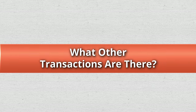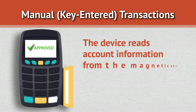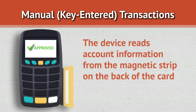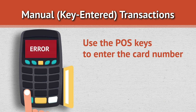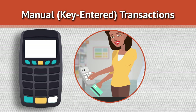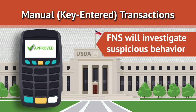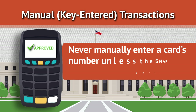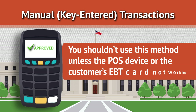What other transactions are there? Manual key entered transactions: When an EBT card is swiped through a POS device, the device reads account information from the magnetic strip on the back of the card. If the POS device cannot read the strip, use the POS keys to enter the card number. The customer must enter his or her PIN to authorize a key entered transaction. FNS will monitor all SNAP transactions at your store, including how often your store uses the key entry method. Never manually enter a card's number unless the SNAP customer is at the store, and only use manual key entry if the POS device or the customer's EBT card is not working.